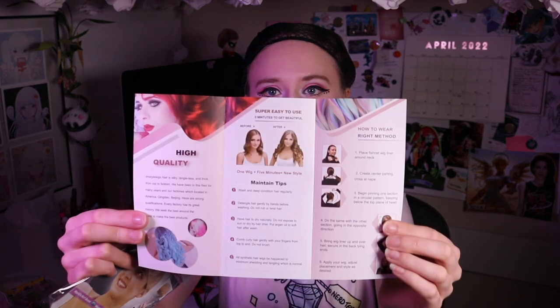IMStyle Wigs has kindly sent me three wigs to try on and review. The first thing I want to point out is that they come in these beautiful little fabric bags that say IMStyle on them. Usually wigs come in just standard plastic bags, so it's very nice that they go the extra mile with this nice pink presentation. Opening it up, it comes with a little pamphlet that has care instructions, what kind of heat you can use, and how to wear them — really helpful especially for first-timers. I very much appreciate the graphic design of this pamphlet.